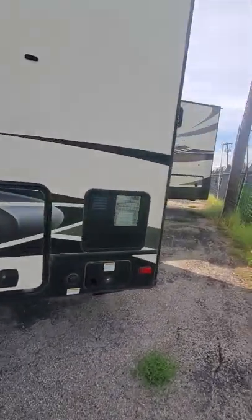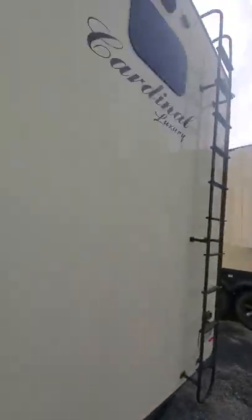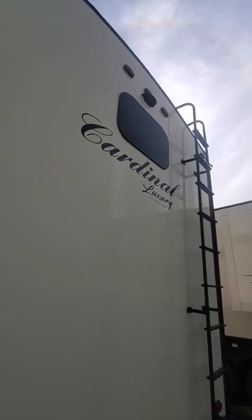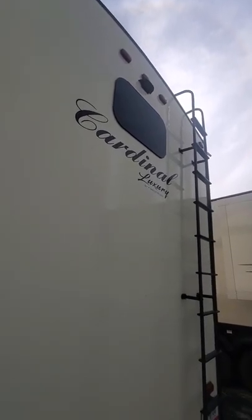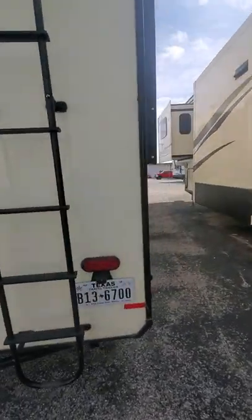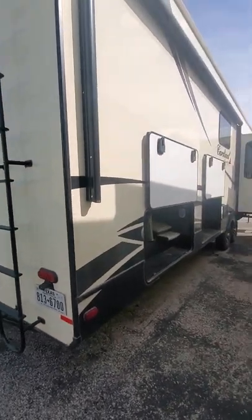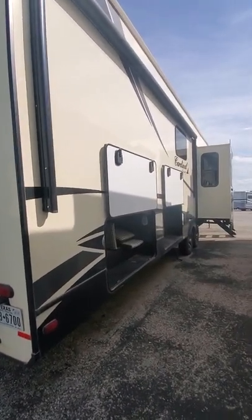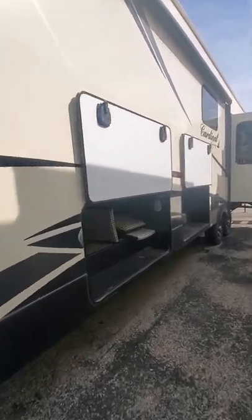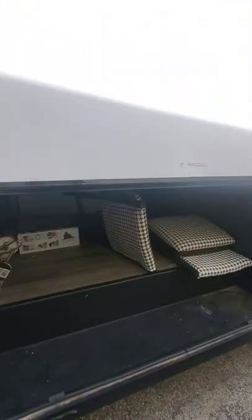On the back it is prepped for a backup camera — if you're going to be towing this, you might want one installed. It does have a fully walkable roof so you can get up there and do repairs if needed. On this side the compartments are already open. You can see there are two chairs that go with the dinette set that's inside the camper.